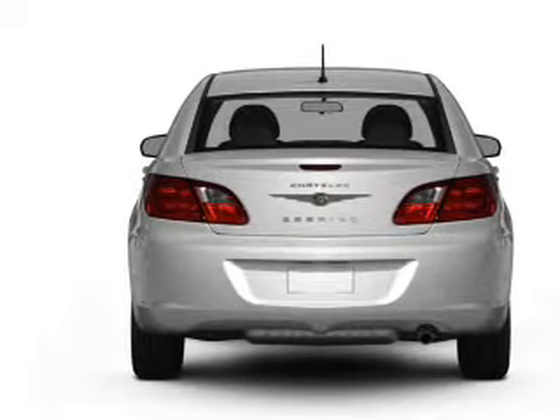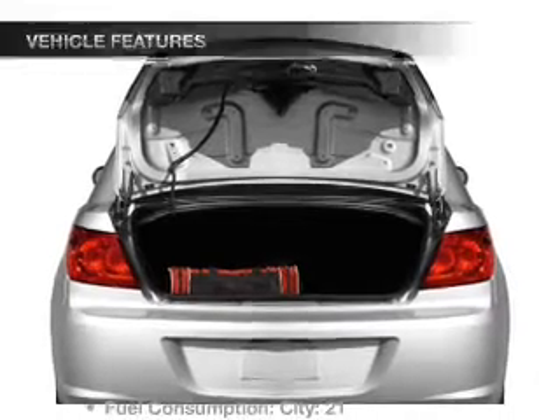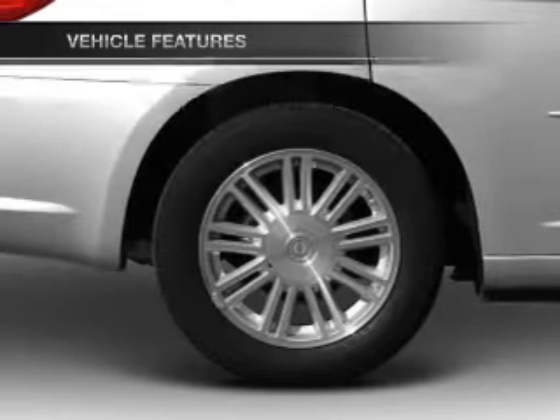You will appreciate the safety feature of anti-lock brakes. Indulge in the comfort of heated seats. And with these notable features, you won't want to miss out on the opportunity to own this amazing ride.